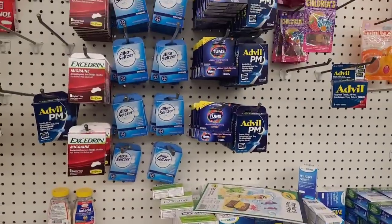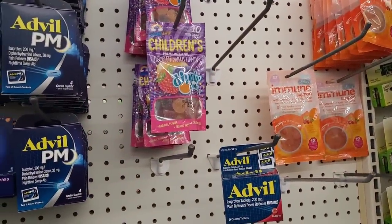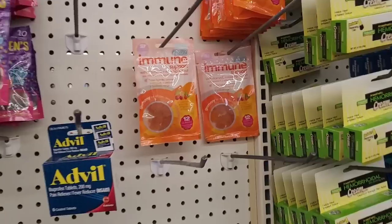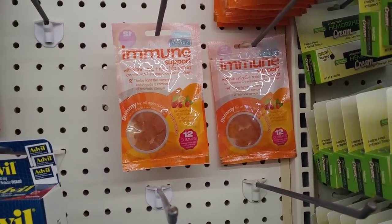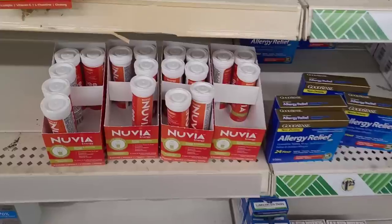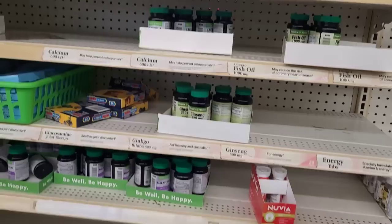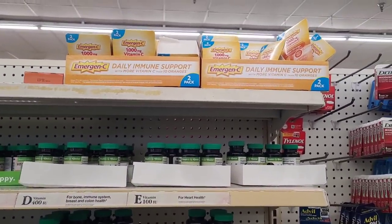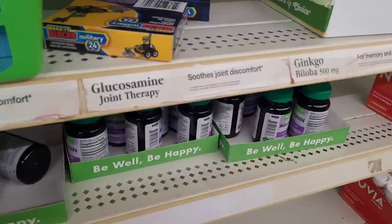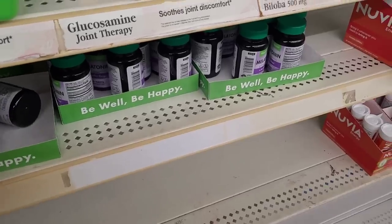They've got some Tums, Excedrin, Tylenol. They've got these children's dipping dots — I think they're vitamins, yes — vitamins, and then the immune support right there with vitamin C and rose hip extract. They have this Nuvia energy and immune health, some allergy relief, and they've got a few vitamins and some emergency daily immune support. Yeah, you can find some good stuff. There's also melatonin.